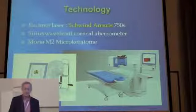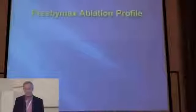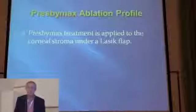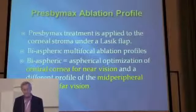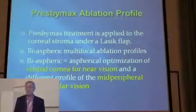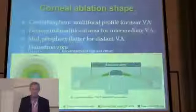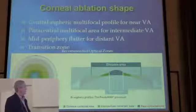Here we have the laser — the Schwendt Amaris — the Sidious Wavefront Aberrometer, and the keratome. The ablation profile is applied to the stroma with a normal laser procedure. It's a bi-aspheric, multi-focal ablation profile, very similar to previous profiles. We see central cornea for near vision and mid-peripheral cornea for far vision.